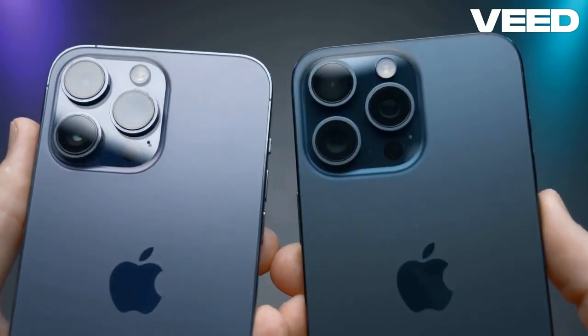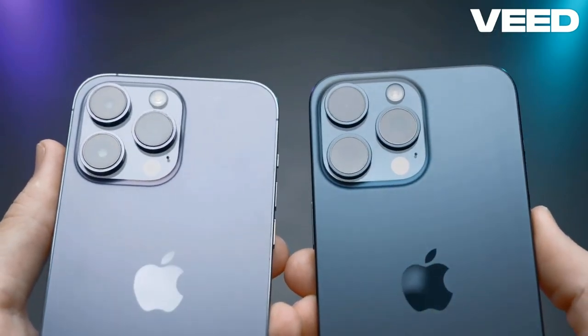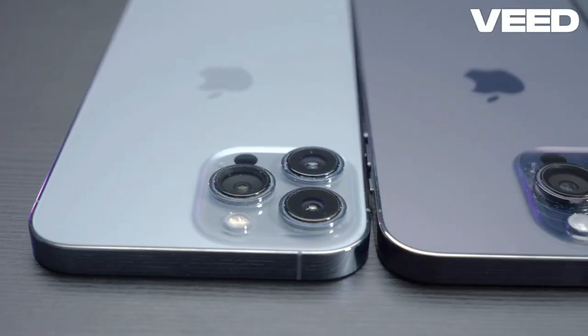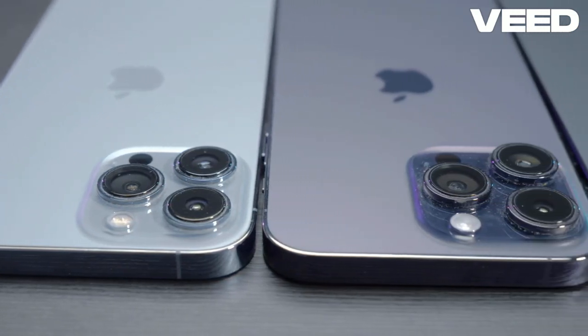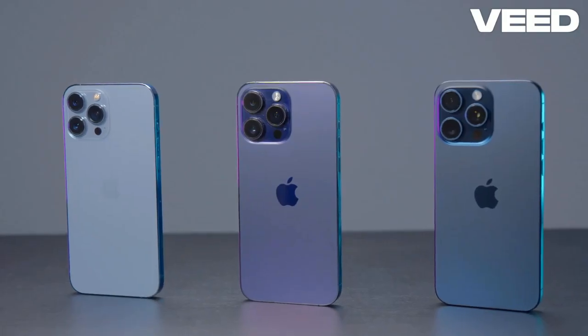The AI enhancements also help in optimizing shots, especially in challenging lighting conditions. When it comes to video, both devices shine. The iPhone's ProRes video recording offers filmmakers a professional edge, while the Galaxy's super-steady mode ensures smooth footage, even in motion.